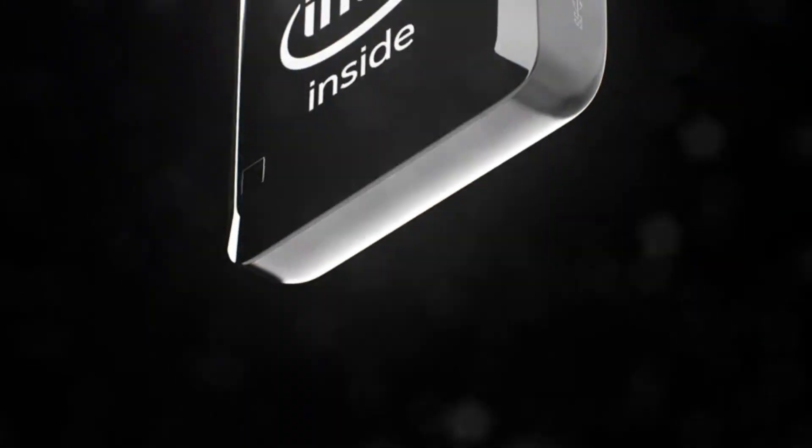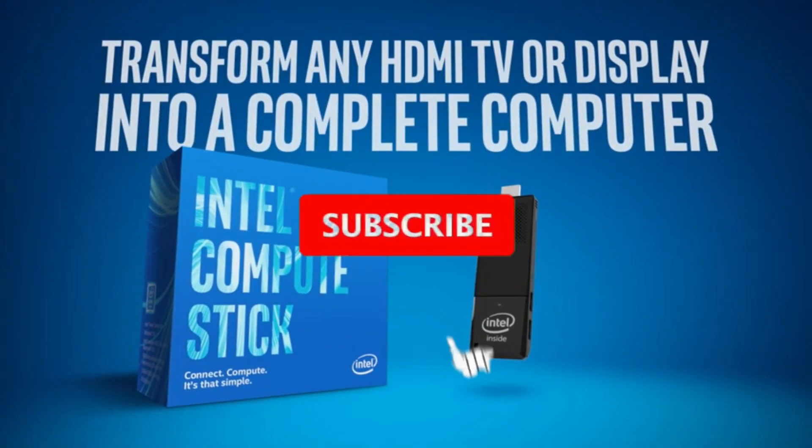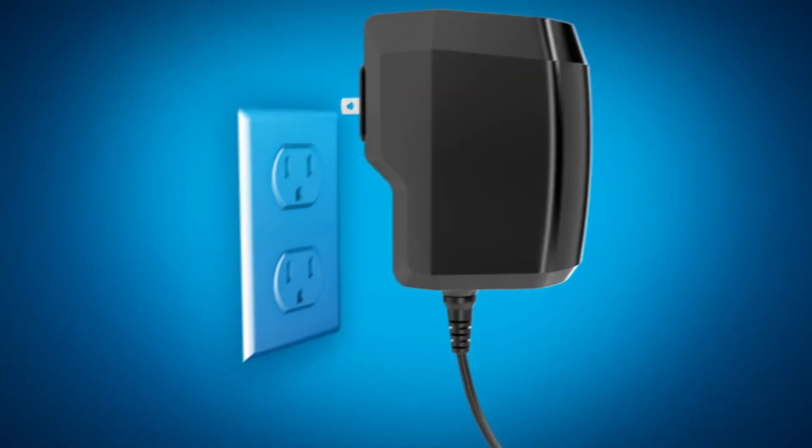So what do you think about this video? If you found it helpful in making your decision, kindly subscribe to our channel and click the bell icon to be notified of upcoming videos. Thank you for watching!